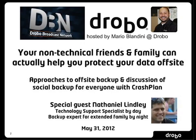A lot of folks are very interested in that. Joining us is special guest Nathaniel Lindley, who is a technology support specialist by day, but like a lot of us, he tends to do all of the tech support for his family by night. He's joining us from Minnesota today. How are you doing? I'm doing great — beautiful day here in Minnesota.